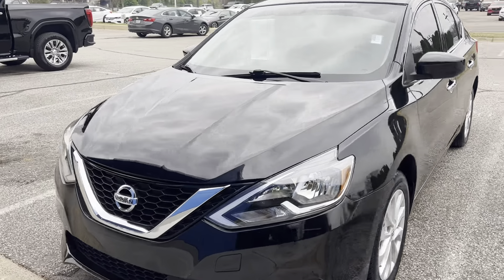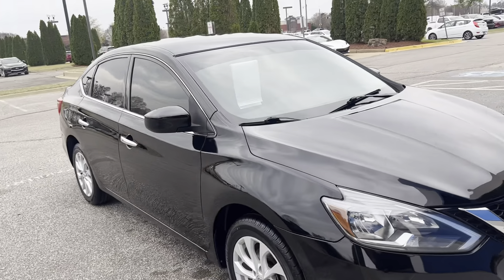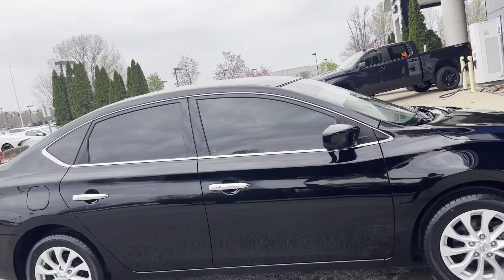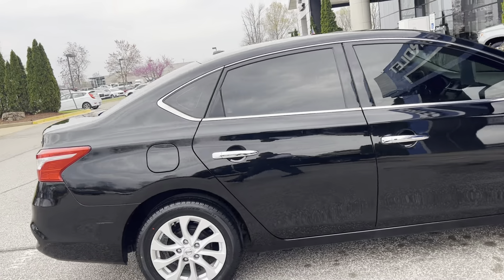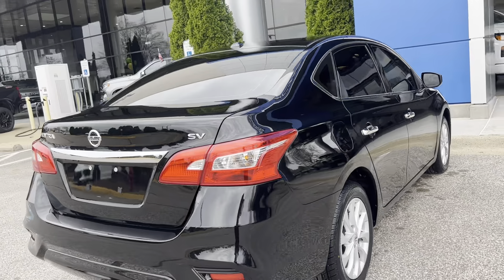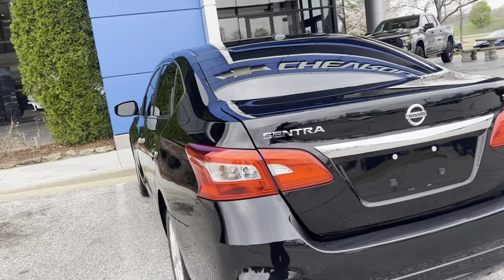Hey guys, Sunrise Carreville checking in. Got a beautiful 2019 Nissan Sentra. This bad boy is black. Got good tires all the way around it, tinted windows, super great on gas. This here is the SV trim level, so it'll definitely be one of your sportier trim levels.